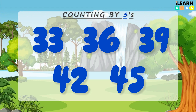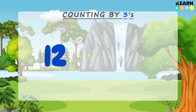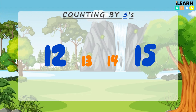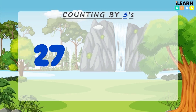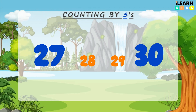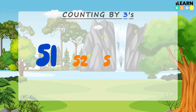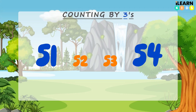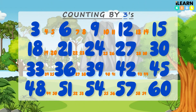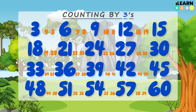Do you want to do a quick quiz with me so we can see what we've learned? What number comes after 12 when we skip count by threes? 15 — fantastic work, super learner! What number comes after 27? 30 — great job! Last quiz: what number comes after 51? 54 — amazing! You're a skip counting champion! Skip counting helps us count faster and learn multiplication. Try skip counting by threes with your friends and family.